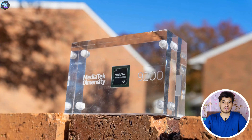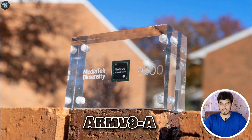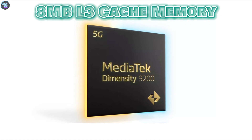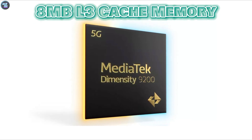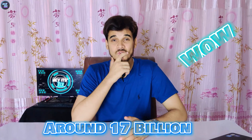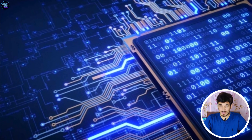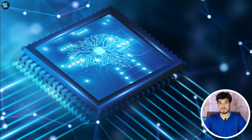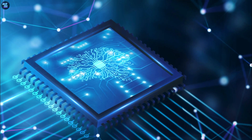The MediaTek Dimensity 9200 Plus also has the latest instruction set architecture with ARMv9-A. The chipset also has 8MB of L3 cache memory, which helps it handle data well. It has a huge number of transistors — around 17 billion. Even with all that power, it's designed to use only 8W of energy, which helps it balance between fast and efficient while not using too much power.